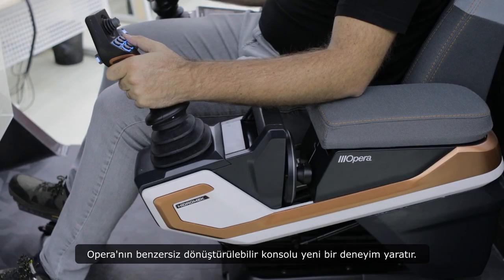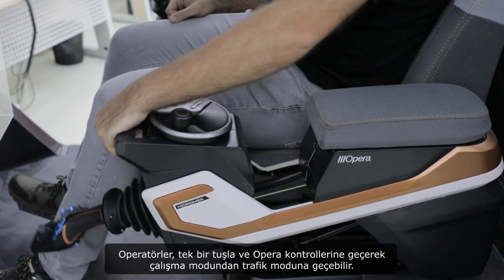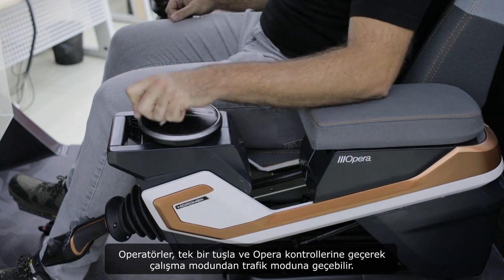OPERA's unique transferable console creates a new experience. Operators can switch from work mode to traffic mode with a single button, changing into OPERA mini wheel controls.